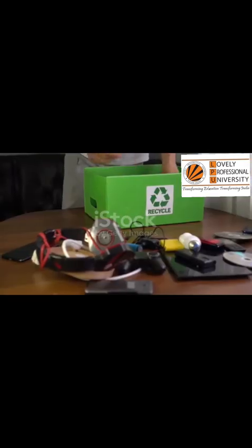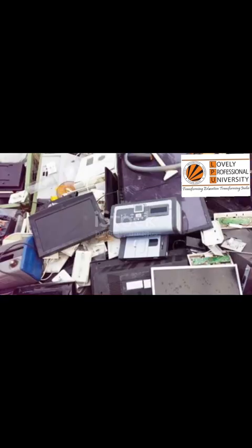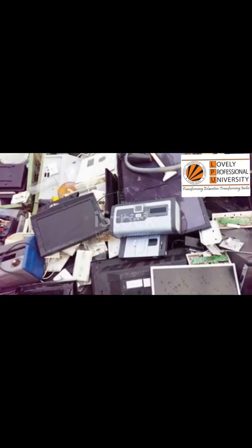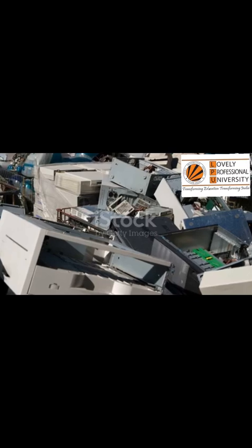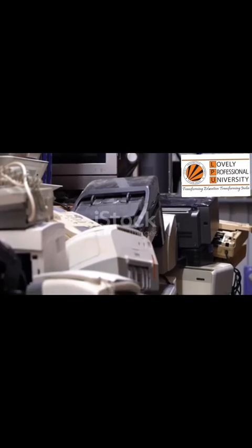It will take effort from companies and governments, but it begins with us. Our actions create the demand for change. When we show that we care about where our old gadgets go, we push companies to create better take-back programs. We push our leaders to build better recycling infrastructure for everyone.